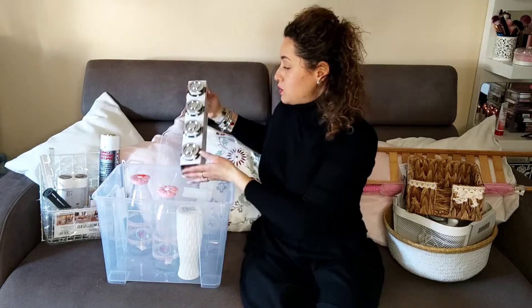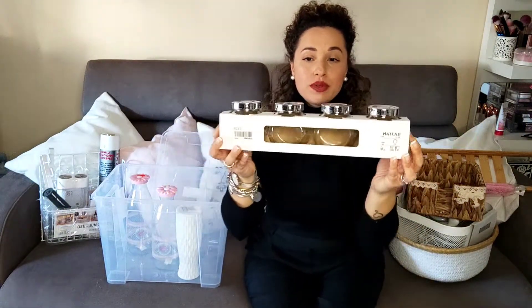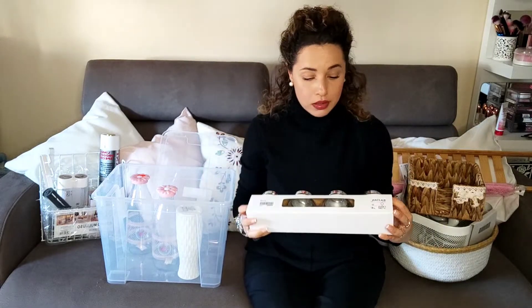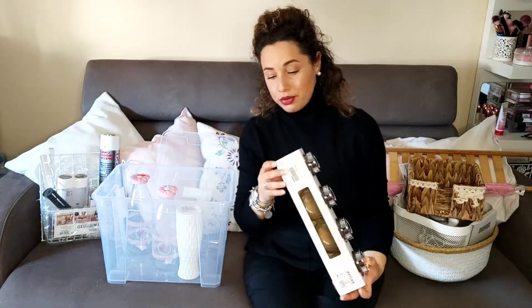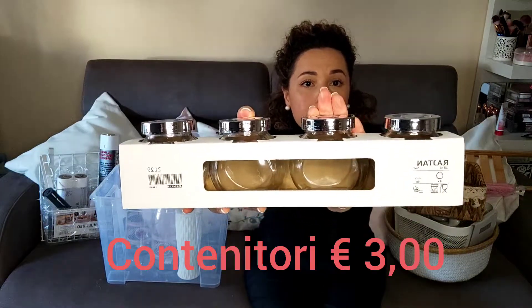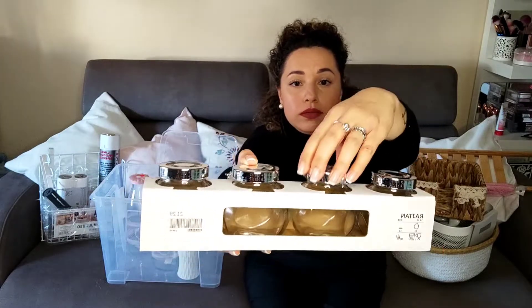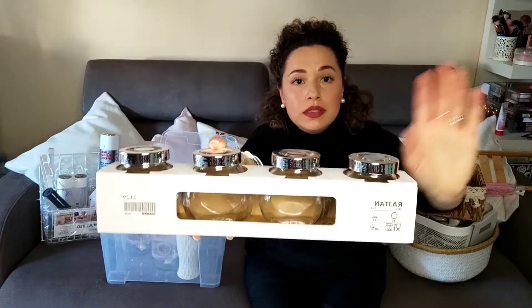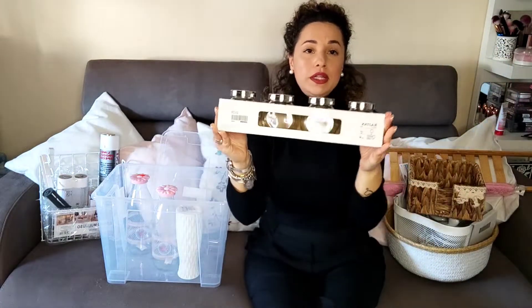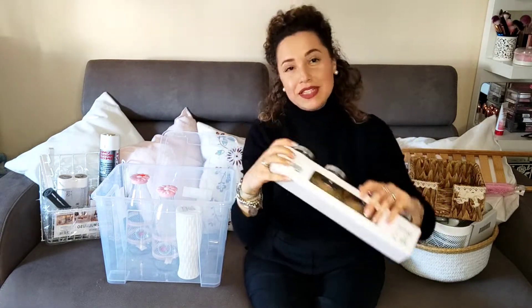Ho preso questi barattolini — questo è un set da quattro. Sono fatti con il coperchio che si apre così. Molto carini. Vi farò vedere tutti gli utilizzi in un altro video.